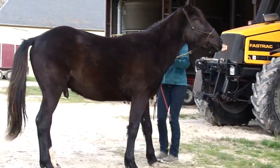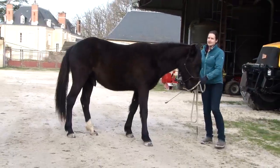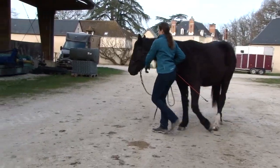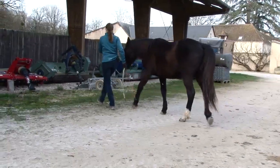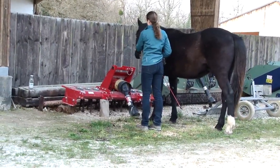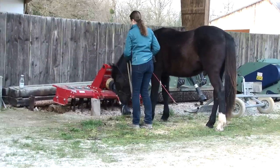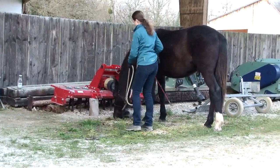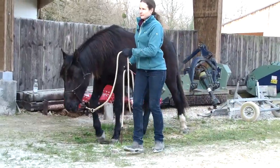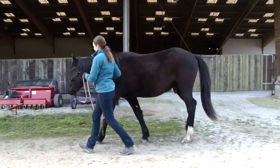In between, I can practice all those little basic tasks — yield the shoulders. And of course when he sniffs all those machines, I have to be very cautious that he doesn't get stuck with his halter anywhere — I need to keep him safe while he's exploring.